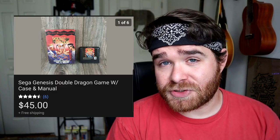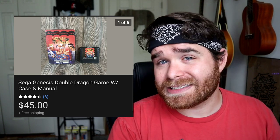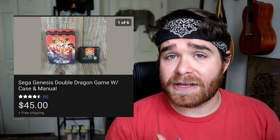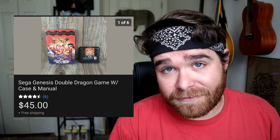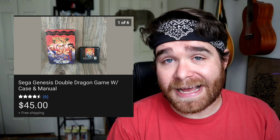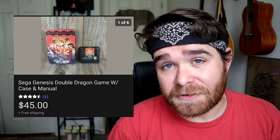This is another find from my video game buyout: a copy of Double Dragon for the Sega Genesis. It was in excellent condition, still had the box and the manual. I just love finding old video games the previous owners took such good care of. I listed it for $49 free shipping and accepted a best offer of $45 free shipping.